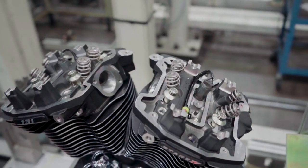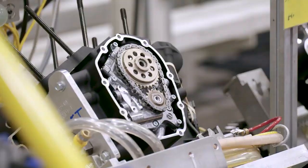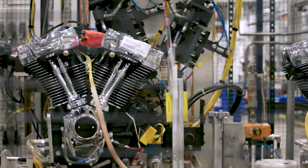This engine features CNC ported heads, larger bore cylinders, 64 millimeter throttle body, high compression pistons, high lift cams, and other high performance upgrades, all designed and tested by Harley-Davidson.